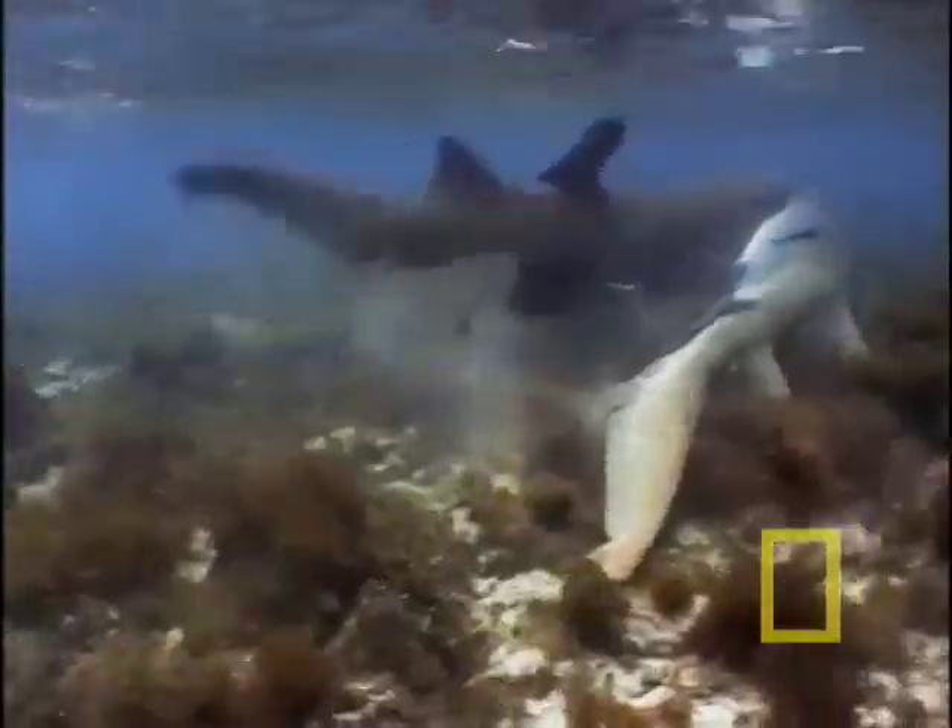Minutes later, the male shark has found a female and begins the pursuit. She moves quickly out of the area that Wes and Jeff can study, then stops and waits — and so does the male. Then he makes his move, biting her fin. The female arches her back and a wrestling match begins. The male makes a total of three attempts to mate with her, but he's unsuccessful.